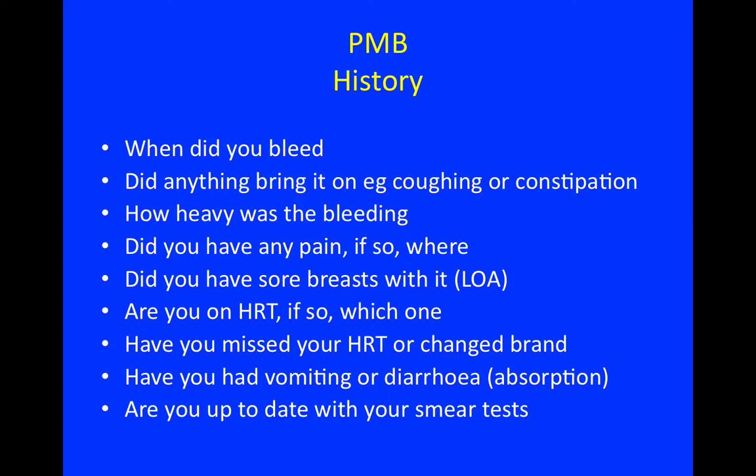Sore breasts may indicate late ovarian activity. Are you on HRT, and if so, which one? Have you missed your HRT or changed your brand recently? Have you had any vomiting or diarrhoea, suggesting malabsorption of the HRT? Are you up to date with your smear tests?